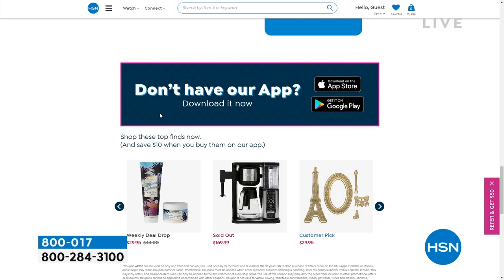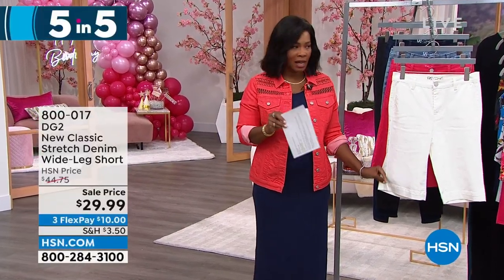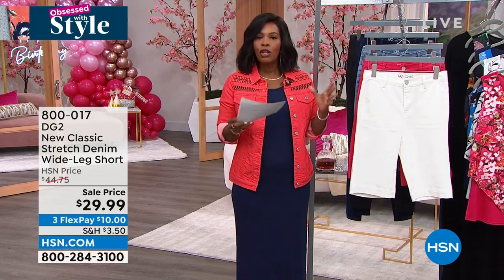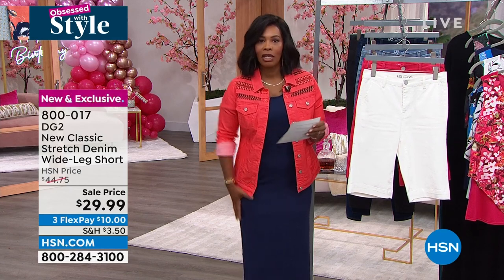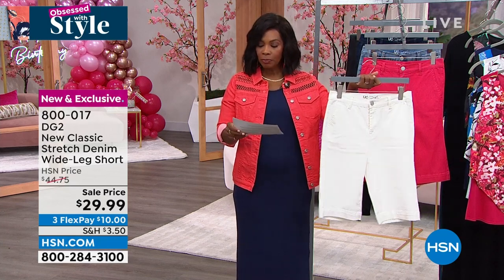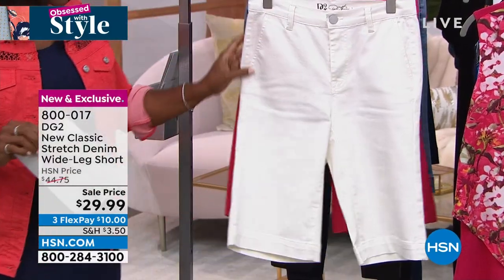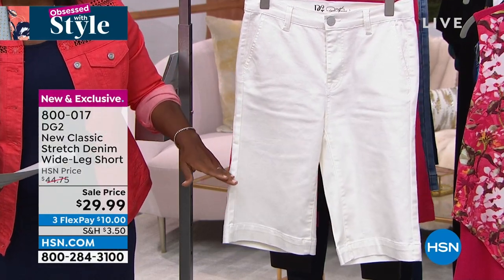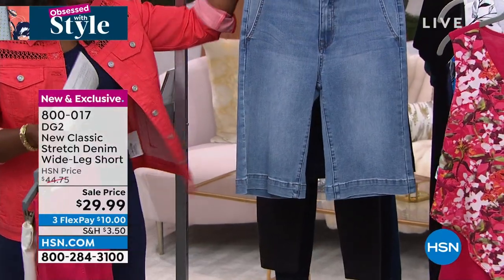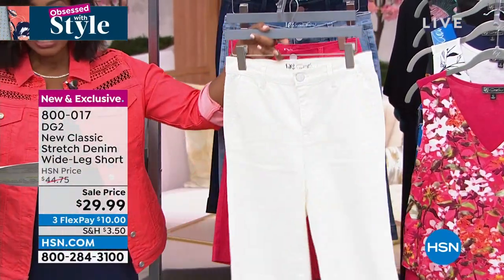Moving on to these shorts that we teased a little bit earlier — Victoria was wearing these. What I love about them is that there's plenty of short season left, it's still very hot and it's only going to get hotter. You want to wear shorts that you feel good in from every angle, that cover the backside or back of your legs, that aren't too tight. These are a new classic stretch wide-leg short. The average length is 13.5 inches, the petite length is 12.5 inches — for reference, a Bermuda short is about 9 inches in the inseam, so this gives you much more coverage and comfort. Available in ivory, cherry, chambray, and indigo — sizes zero to 24 women's.